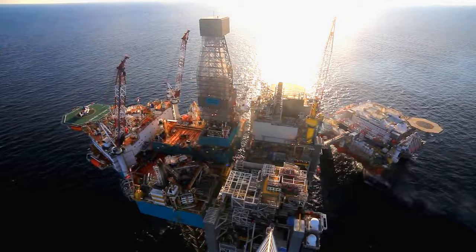Ever wonder how these huge oil rigs are built in the middle of an ocean? How is it even possible that a colossal structure like an oil rig is not only built in the middle of an ocean but also survives harsh weather conditions and sea storms without colliding? In today's video, we will dive into the incredible world of offshore oil rig construction and uncover the marvels of engineering and technological advancements behind it.